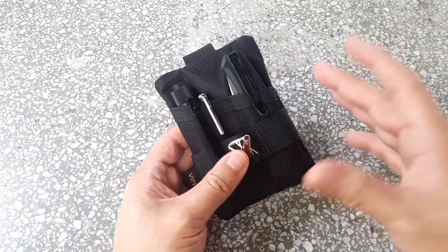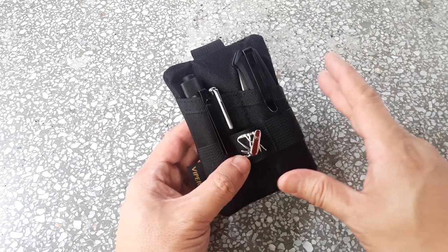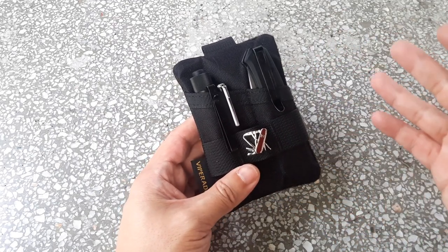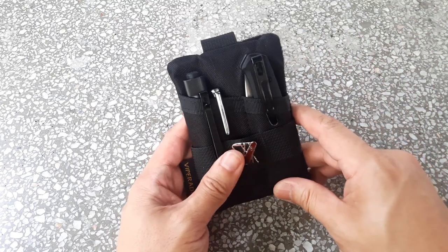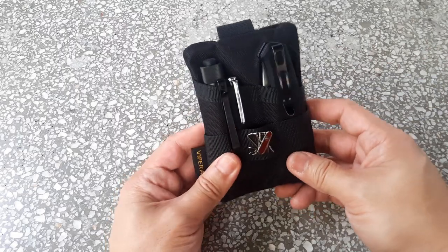You do need a good reason to carry a knife out in public. If you don't have a good reason and you're caught, that could be a problem — and that's the same in Singapore as well. I will be doing a future video on regulations on EDC knives in both countries very soon.